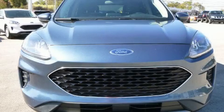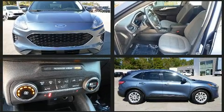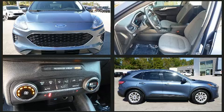Come test drive this 2020 Ford Escape. With less than 40,000 miles on the odometer, this four-door sport utility vehicle prioritizes comfort, safety, and convenience.